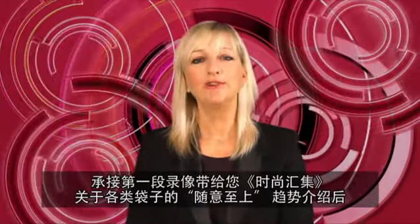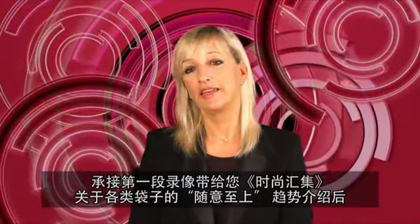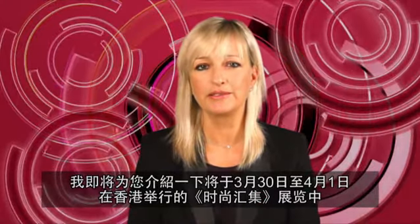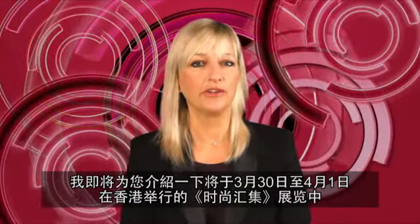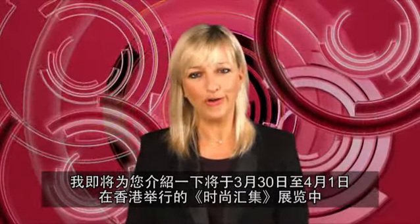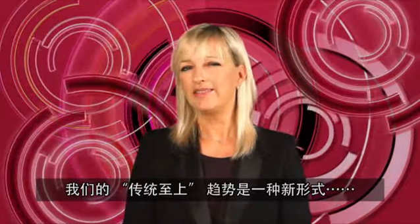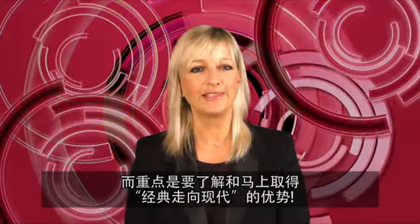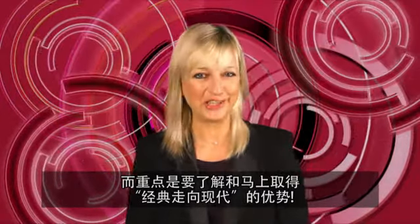Hello, I'm Jane Esteve-Curé, Fashion Advisor, and following our first video that brought you Fashion Access's Think Casual trend, focusing on bags, I'm going to talk to you about the upcoming shoe trends for the fall-winter 2011 and 12 season that you will discover at Fashion Access in Hong Kong from the 30th of March to the 1st of April. This Think Classic trend is about neo-formal, and the important thing to understand and get right is that classics go modern with an edge. So let's go!